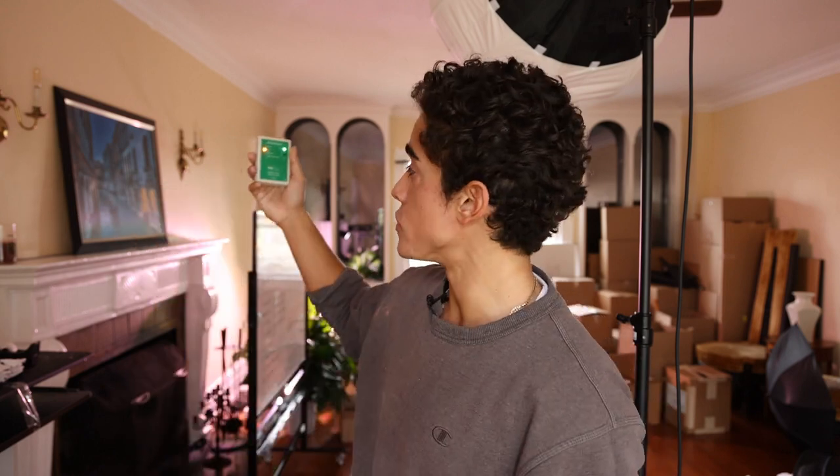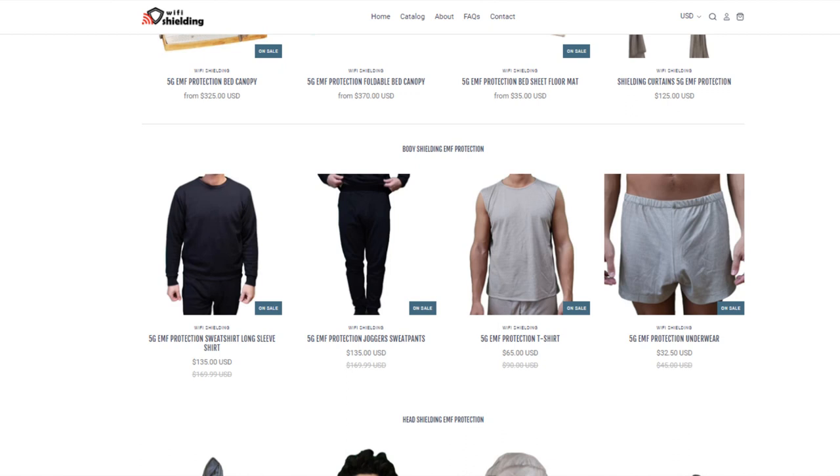I have a Safe and Sound Classic EMF meter that right now is reading high in this main room, which I try to stay out of because I haven't shielded it much. Starting with the cheapest and most effective way to shield your body at all times: I'm wearing my Wi-Fi shielding joggers and sweatshirt, which is clothing made from silver fabric that will protect my body from the oxidative stress.